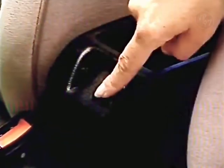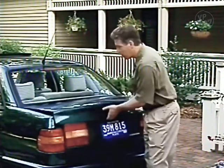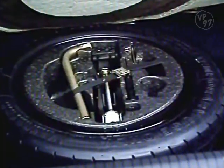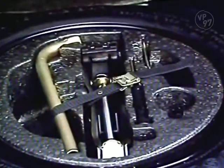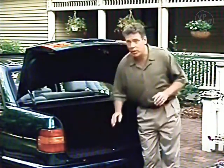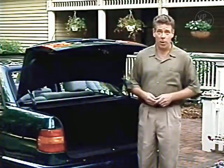Passat sedan owners will find the trunk release button located under the lid of the lockable console compartment. In the sedan's cavernous trunk, you'll find your spare tire, jack, tools, lug wrench, open-ended wrench, and a screwdriver with a hexagonal opening in the handle for removing wheel bolts. Passat wagon owners will find vehicle tools and the spare wheel located in a recess under the floor covering of the luggage compartment.